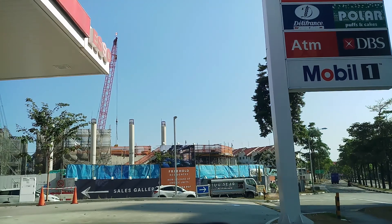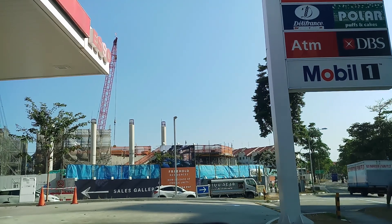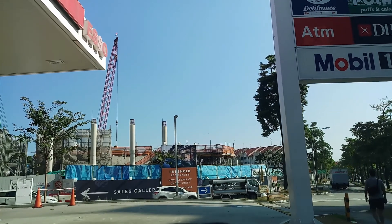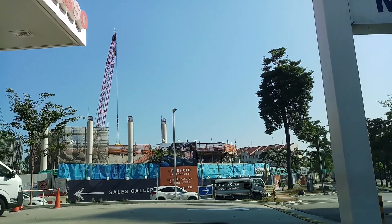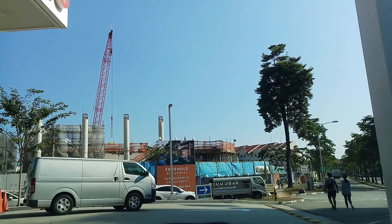We are now at Esso Station at Changi Road North. We are going to start our journey along the same road towards Pasir Ris.